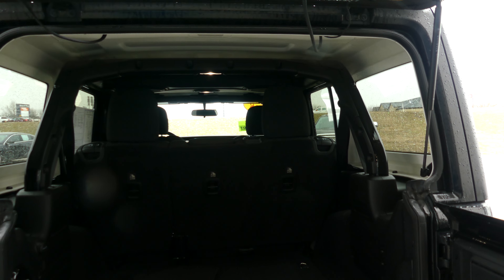Large and spacious cargo area with a fold-down split bench second row. We've got rear tow hooks, backup camera with display, and rear passenger seating with this pristine upholstered cloth bench.